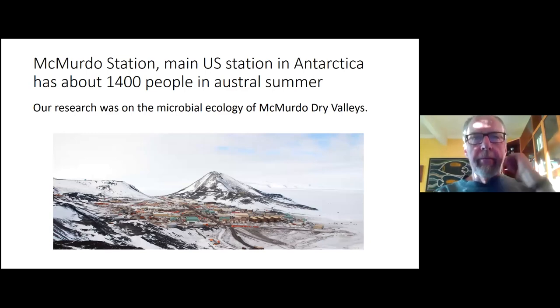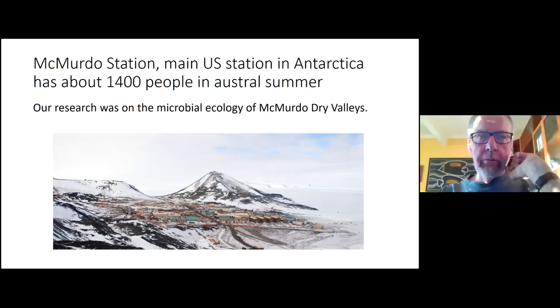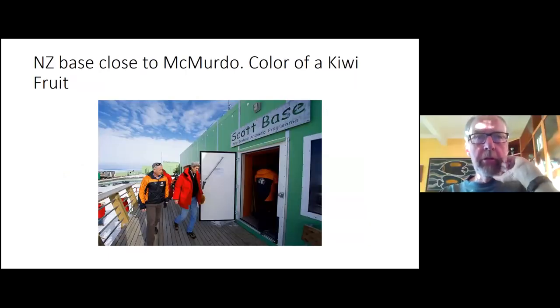We work out of McMurdo Station, which has about 1,400 people there in the summertime — the austral summer. This is Observation Hill, and on top of it is a cross erected for Scott, who was on the way back from the South Pole after Amundsen got there first. Right next to McMurdo Station is Scott Base, the New Zealand base — they paint their buildings the color of kiwi fruit.